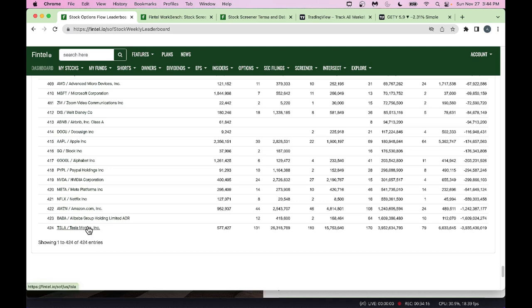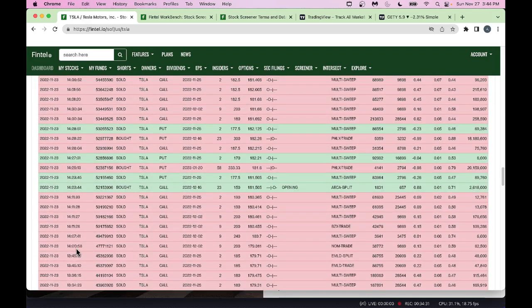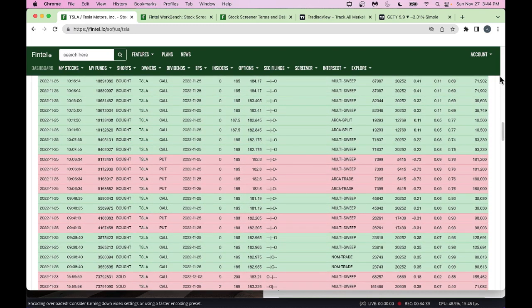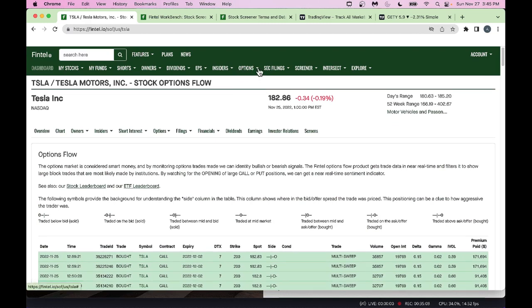You can click on Tesla for seven days' worth of detailed flow data — very rich information going back through November 25 and November 24. Fintel doesn't have all the bells and whistles of dedicated option flow platforms, but for understanding what's going on from a flow perspective, this is very useful. You won't find flow data like this in TradingView or many other platforms, and Fintel makes it available at a low subscription price.